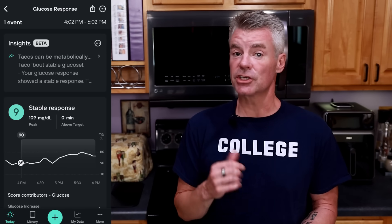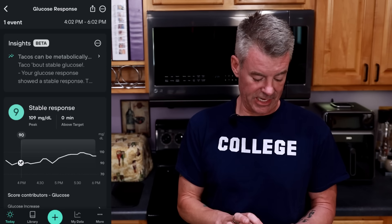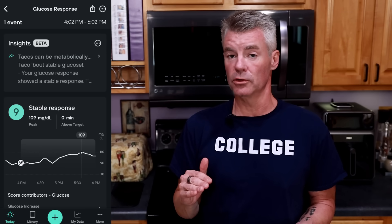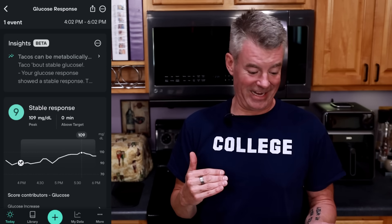Let's go into details. We can see that I started at 90 milligrams per deciliter and peaked at 109, so 19 points of glucose movement. Generally, 30 is considered a spike. This also stayed under the 110 milligram per deciliter threshold that Levels considers important. 19 points of movement - that's acceptable. I don't know that I would give it a 9; I think I would probably call that a gentle rise.